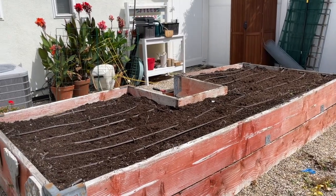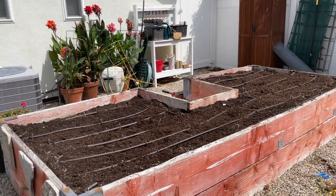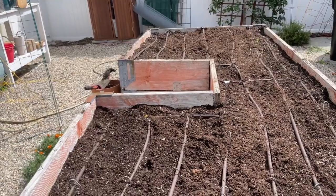All done. That was the most physical labor I've done in the last month — but it looks good, and I'm excited to go to Armstrong's and see what I'm going to plant. Here's what I'm going to plant.